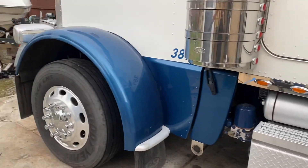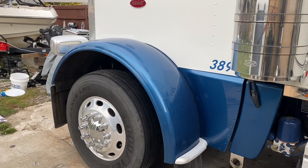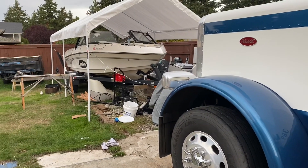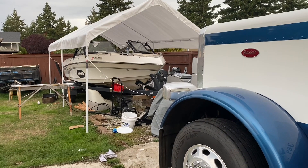We still got a lot to do — got to wait for the air ride and find a good day to put it in. Also picked up a 2004 Malibu that we're restoring, so lots of projects going on.